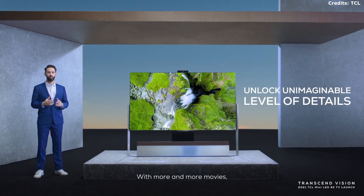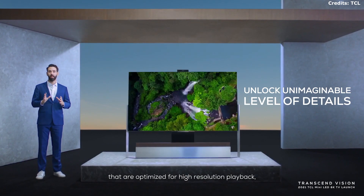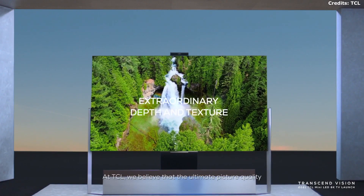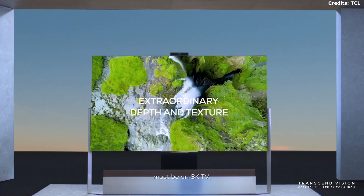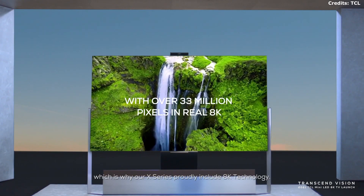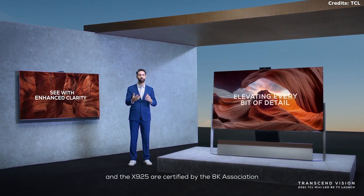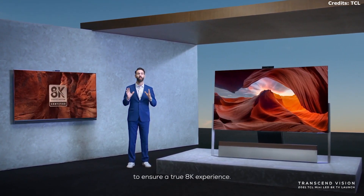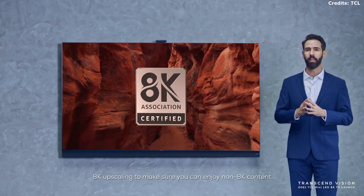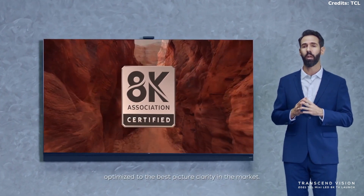With more and more movies and other types of content optimized for high-resolution playback, there is an increased demand for TVs with better clarity. At TCL we believe that the ultimate picture quality must be an 8K TV, which is why our X-Series proudly includes 8K technology. Both the X925 Pro and the X925 are certified by the 8K Association to ensure a true 8K experience, and they also offer 8K upscaling to make sure you can enjoy non-8K content optimized to the best picture clarity in the market.